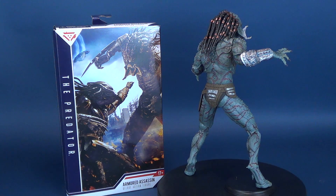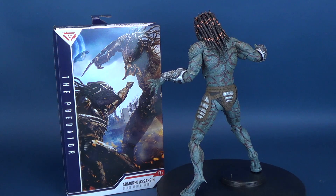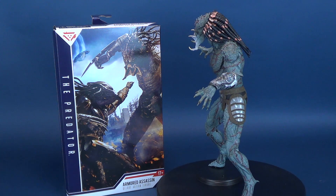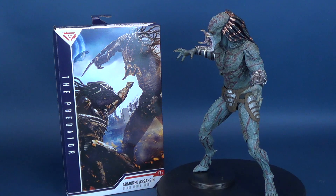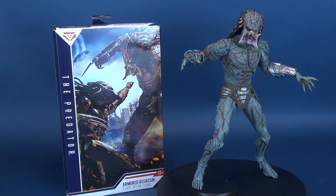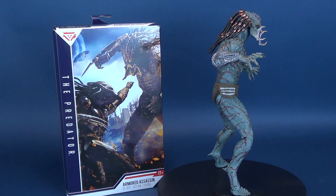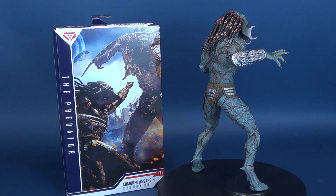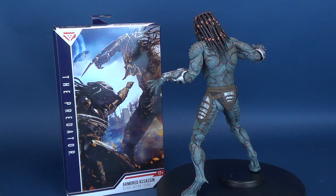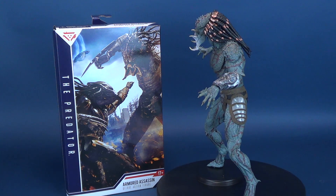If you guys are interested in picking this one up for yourself, the Armored Assassin Deluxe action figure in all its splendor is available now at comic book stores and retail stores. Let me know down below what you guys think of the figure. NECA really knocked one out of the park for an interesting enough designed character from a mediocre movie. The Predator wasn't very good at all. The Assassin Predator was probably one of the best highlights of the film. The rest of it really sucked — I'm just going to say it really sucked.